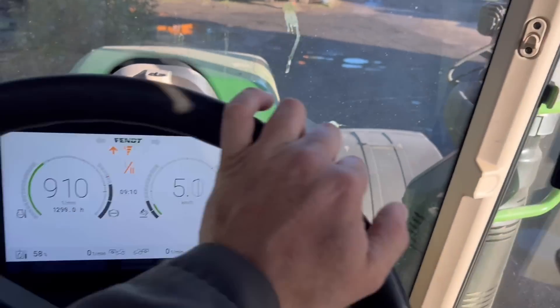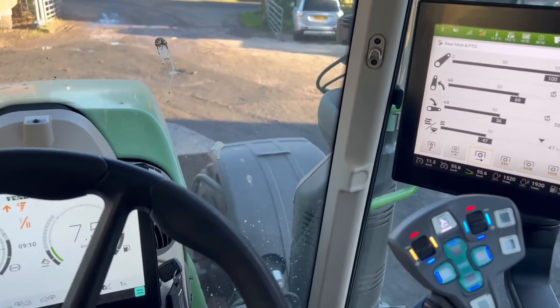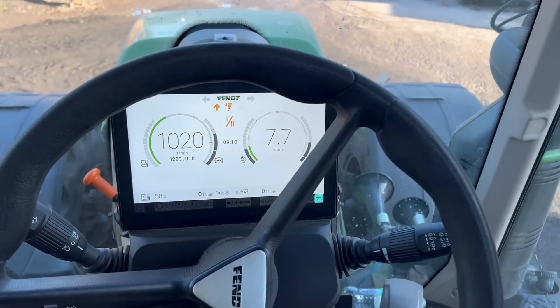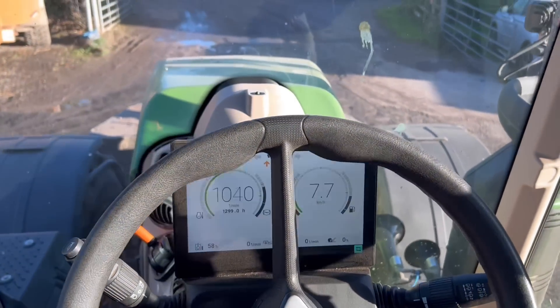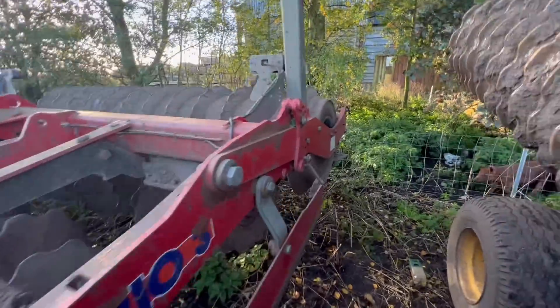Turned the radio down. I love this tractor with this dashboard - I think it's cool. Gen 6 they call it when it's got like an iPad display. Just drop these legs down at the back and hope that they don't sink in.